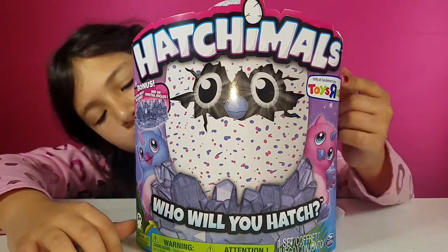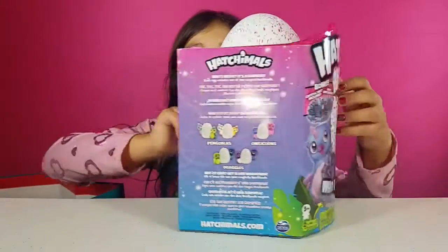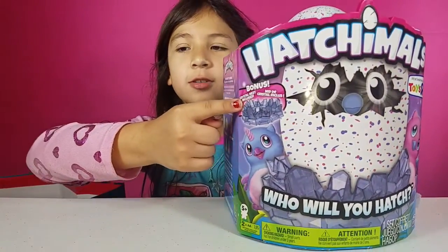This one's a Toys R Us exclusive and there's a whole bunch of other ones you can collect. I can't wait to open this — I really wanted a Hatch, it's just so cute. This one has like a bonus crystal, which is cool.